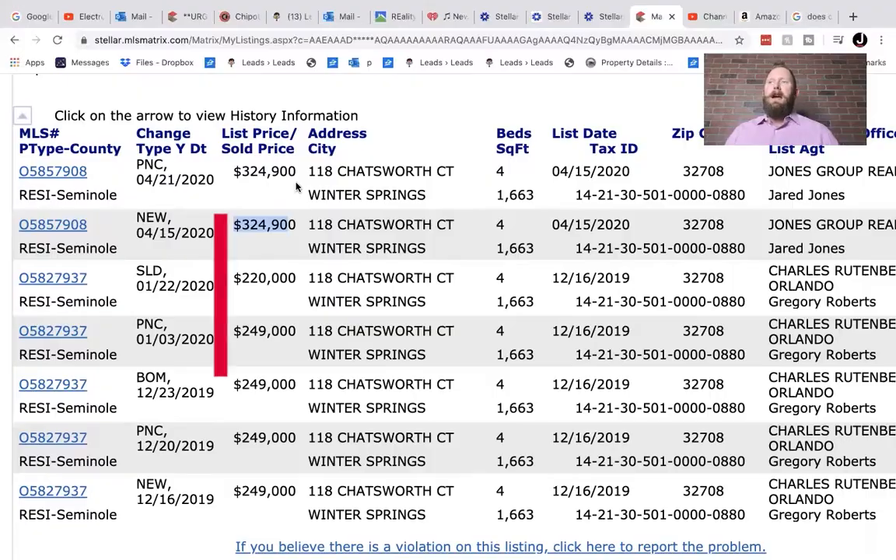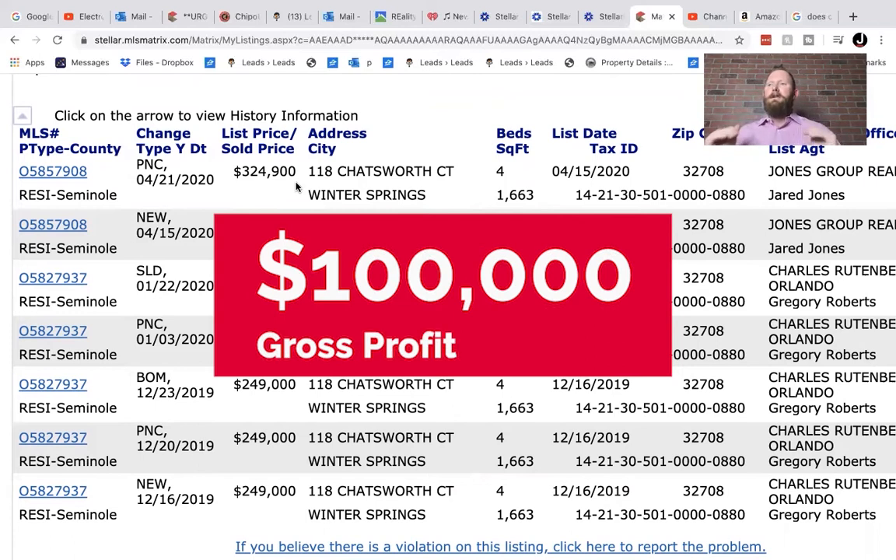The property is now going under contract at a $100,000 gross profit. That means it is literally going under contract $100,000 more than the buyer's purchase price.